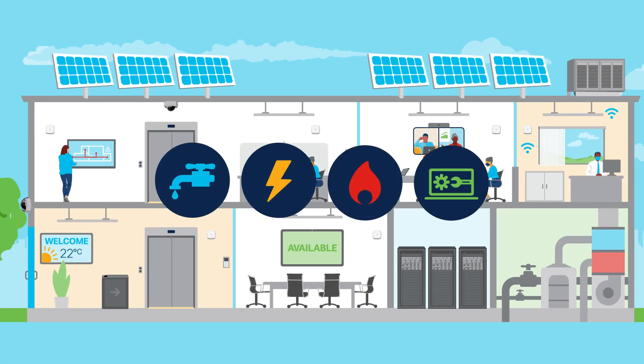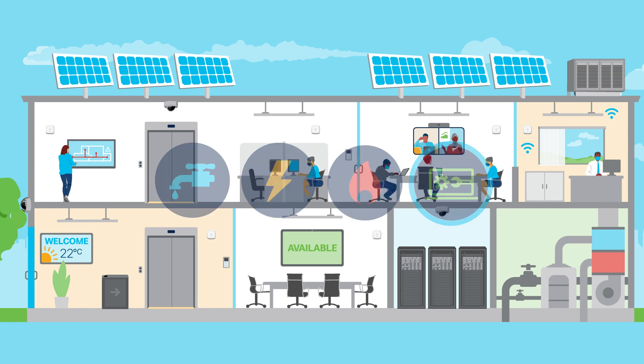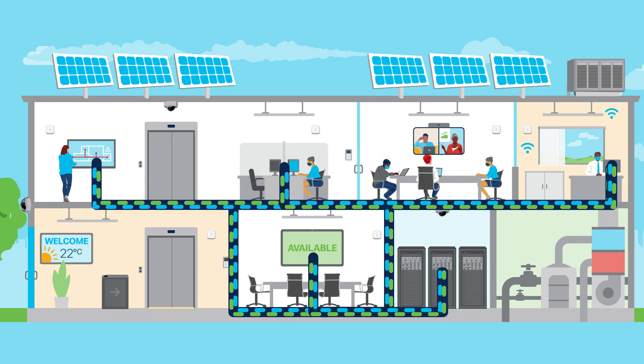Using technology as the fourth utility in the building, power over Ethernet can be 20% more efficient than the next best alternative and enable systems to share data like never before.